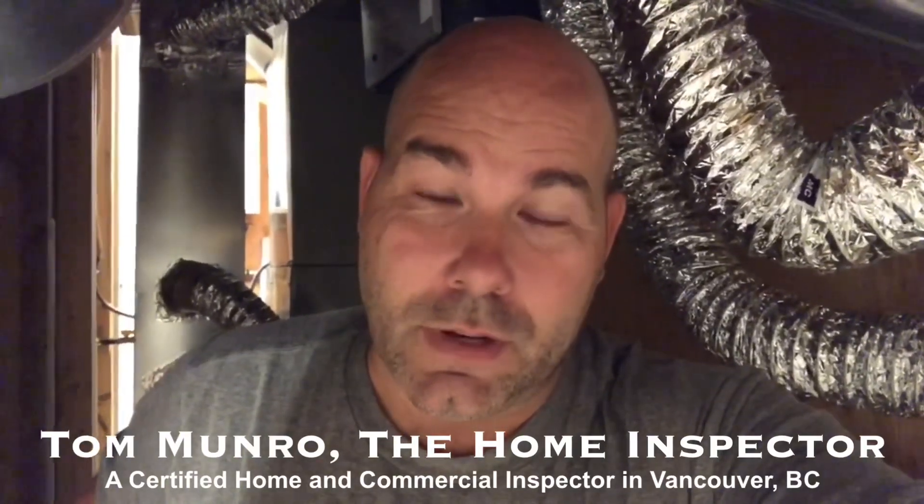I've come underneath the stairs to find an HRV system jammed in here, completely undersized. It's not going to actually move much air at all in this massive 5,200 square foot home, seeing as how it's sized for a 600 square foot condo. Let me show you why it's important to have your own inspector who understands HRV systems so this doesn't happen to you.